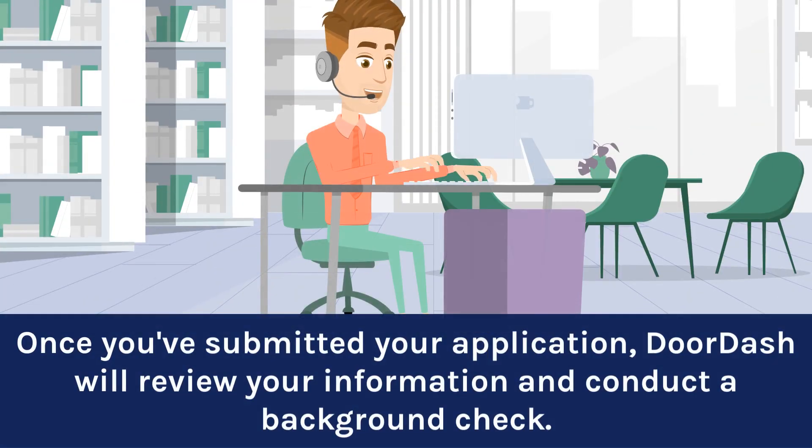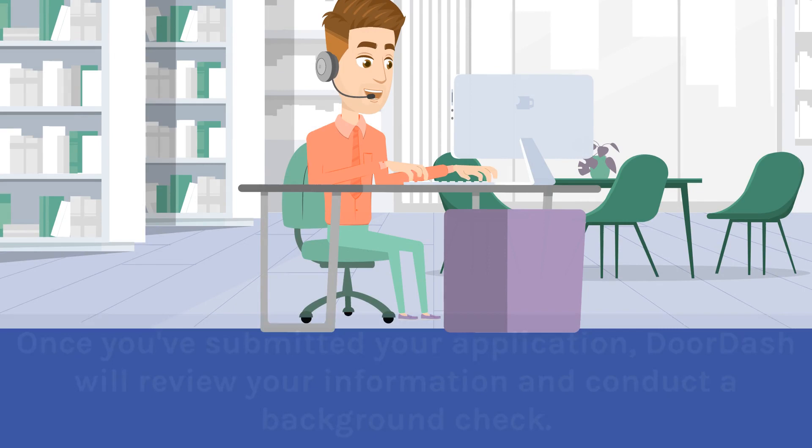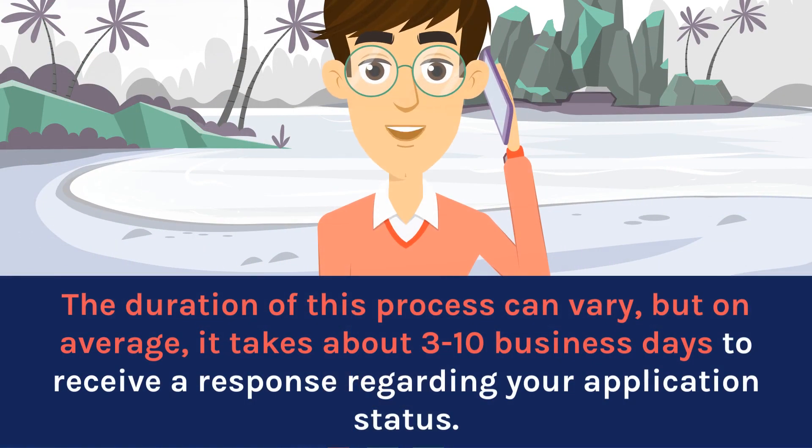Once you've submitted your application, DoorDash will review your information and conduct a background check. The duration of this process can vary, but on average, it takes about 3 to 10 business days to receive a response regarding your application status.